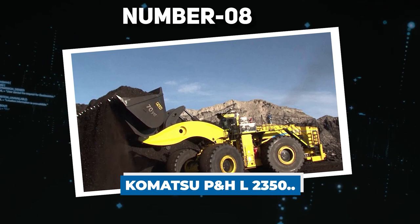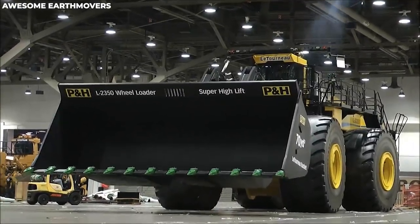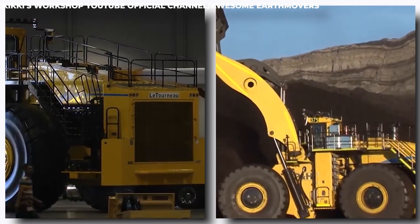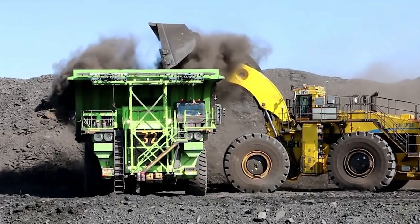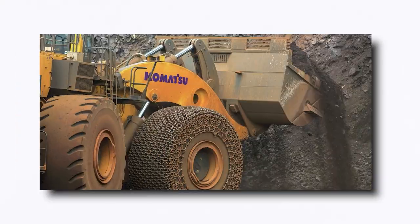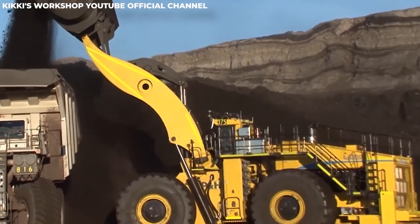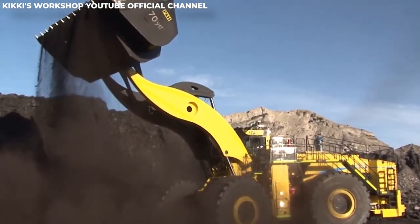Number 8: Komatsu PHL-2350. The Komatsu PHL-2350 is the world's largest wheel loader and has even been inscribed in the Guinness Book of World Records. This gigantic machine is over two stories tall and weighs a whopping 272 tons. It's designed specifically for loading massive haul trucks like the Belaz. While speed is not its strong suit, the PHL-2350 excels at handling heavy loads of raw materials like coal and copper ore. It can effortlessly transport an incredible 80 tons in a single scoop with its huge shovel, elevating it up to 7 meters high in the process.